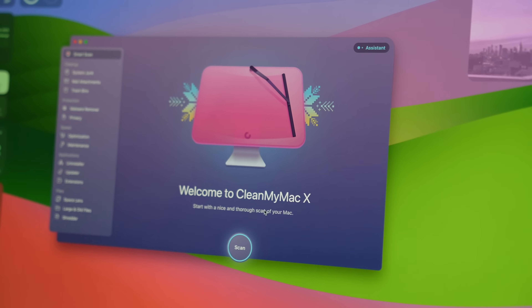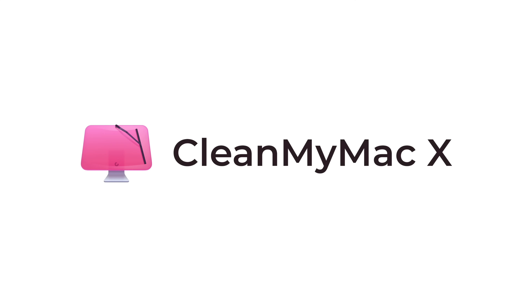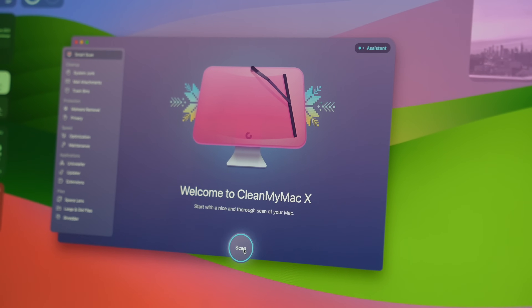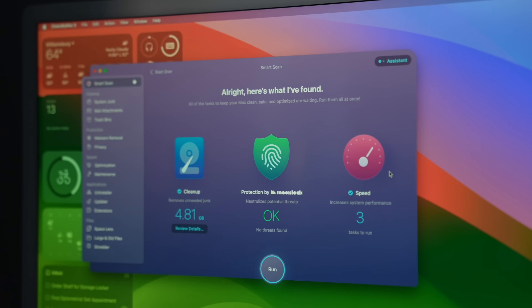But first, did you know that before you can install macOS Sonoma, you'll need at least 25 gigabytes of free space? Now, if you're running out of space, you can manually look for large files and delete them. Or, to make your life easier and make sure your Mac is ready, you can use CleanMyMac X, which happens to be this video's sponsor. With Smart Scan, you can do three things with just one click of this button: clean up, remove malware, and speed up your Mac.